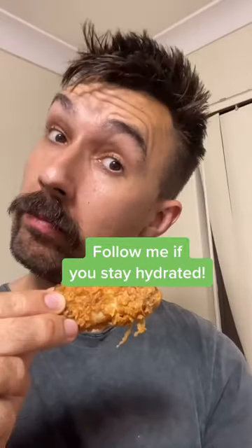Which chicken wing place should I try next in Perth? Message me on Instagram for your suggestions. Follow me if you stay hydrated.